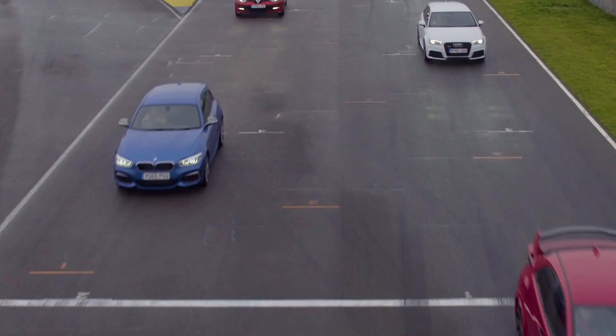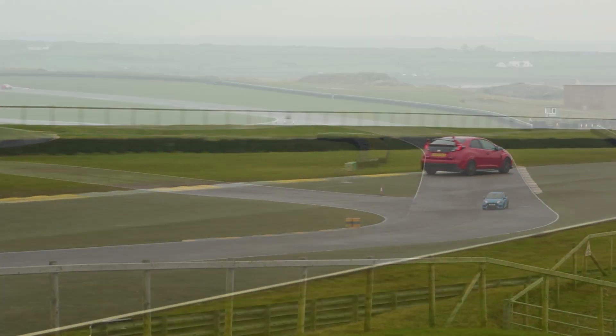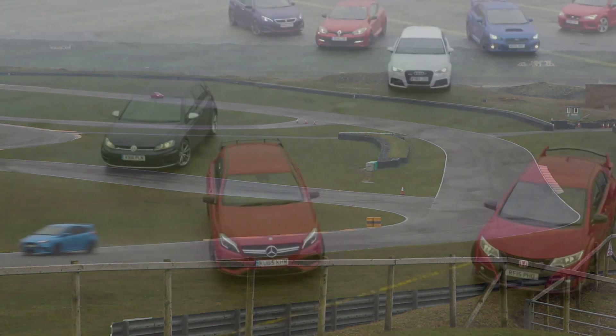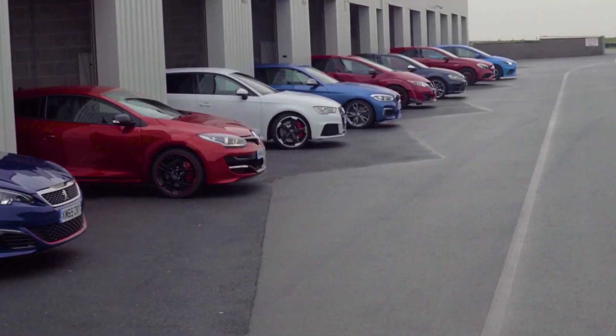British car buyers love a hot hatch. Why? Because the good old hot hatch offers accessible performance car motoring. The thing with hot hatches is that they come in all shapes and sizes and there's one to suit every taste and every budget. Here's our pick of the best of them.